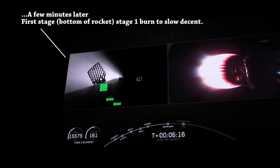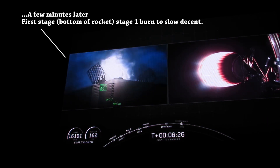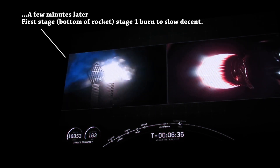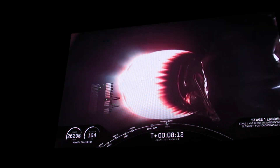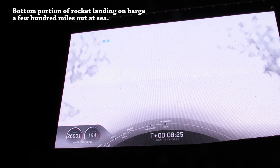You can see it on the screen. That's what it looks like. The core stage does two burns to bring it down to land on the barge. We're coming up on about two minutes to go, then it'll do two burns. Here's the barge — here we go, watch the barge!